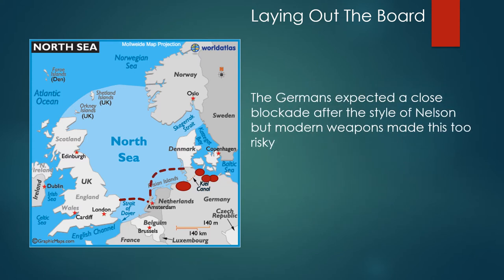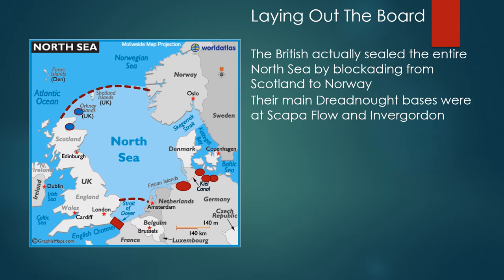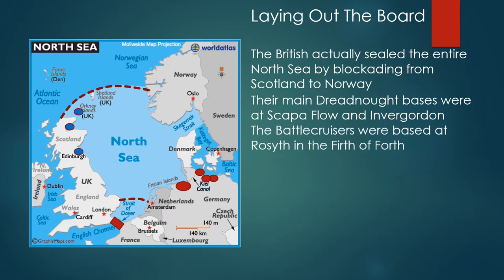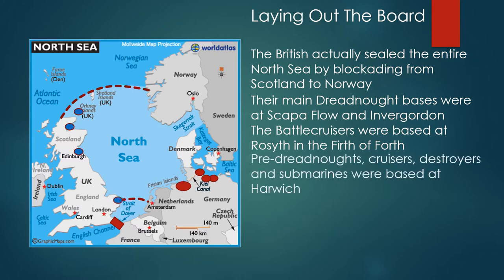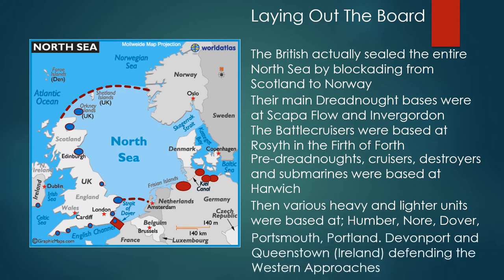The Germans expected a close blockade after the style of Nelson, but modern weapons made this too risky. The British actually sealed the entire North Sea by blockading from Scotland to Norway. The main dreadnought bases were at Scapa Flow and Invergordon. The battle cruisers were based at Rosyth in the Firth of Forth. Cruisers, destroyers and submarines were primarily based at Harwich, with various heavy and lighter units at the Humber, the Nore, Dover, Portsmouth, Portland, Devonport, and Queenstown in Ireland to defend the English western approaches.